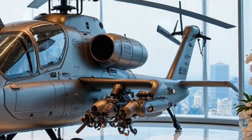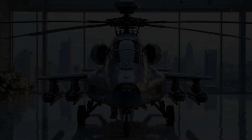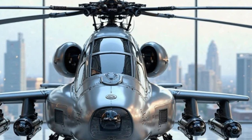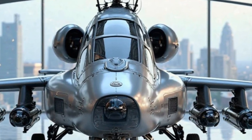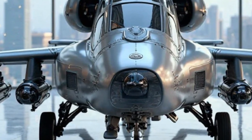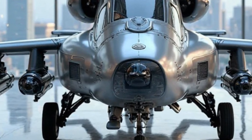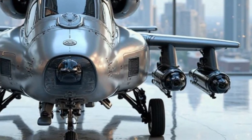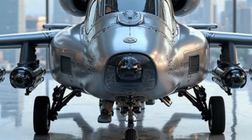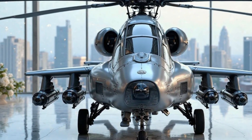The Apache AH-64 isn't just an aircraft — it's an icon of power, technology, and dominance. Whether on the battlefield or in a luxury showroom, it remains one of the most extraordinary machines ever built. That's it for today's exclusive review on Car Reviews. If you loved this showcase of ultimate engineering, don't forget to like, subscribe, and hit the bell icon for more incredible content. Would you want to see more luxury aviation features? Let us know in the comments.